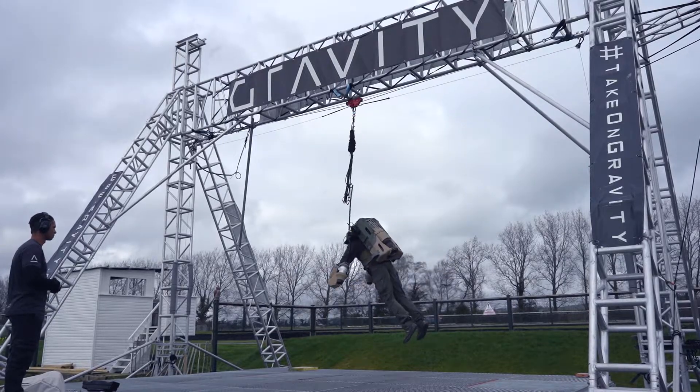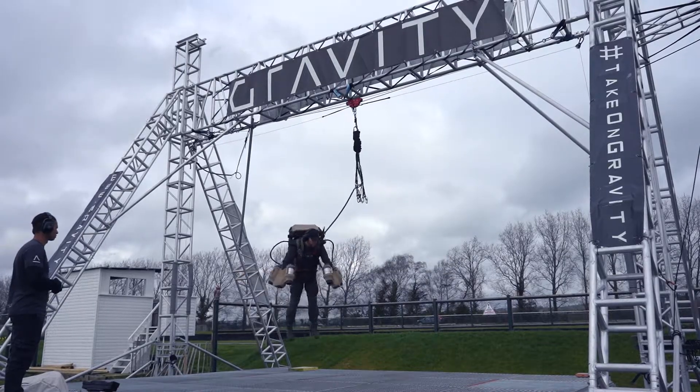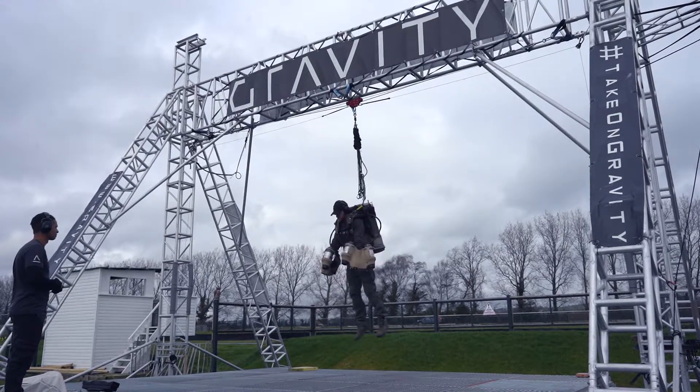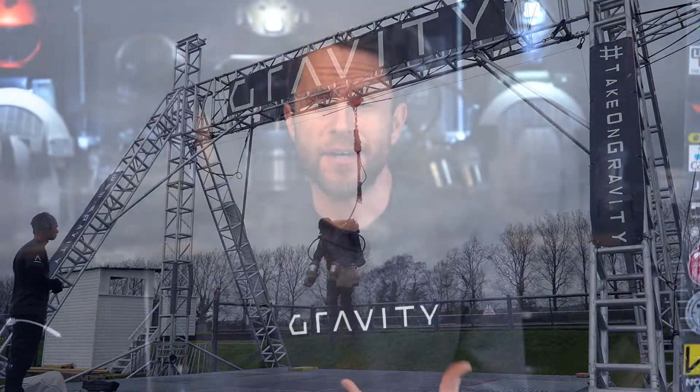We started the first iterations around March 2016, and by November 2016 I'd got what you could define as the very first flight done. It was around six seconds of not falling over and landing back on my feet, so I classed that as the very first flight.